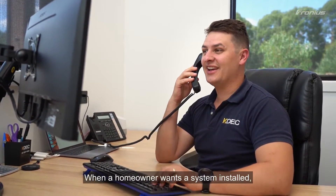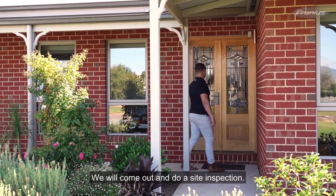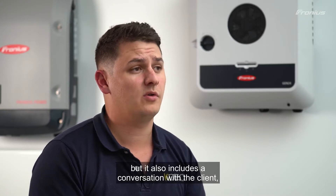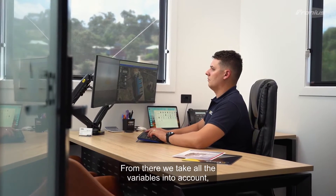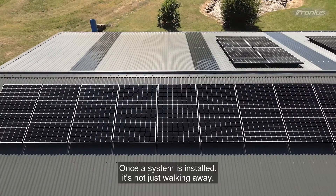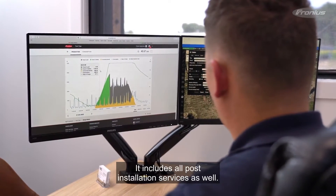When a homeowner wants a system installed, the first thing they do is contact KDEC. We will come out and do a site inspection. That site inspection doesn't just include seeing what we can fit on the roof, but it also includes a conversation with the client explaining what happens with the solar and how it works. From there we take all the variables into account and design a system that's going to best suit their needs. Once the system is installed, it's not just walking away — it includes all post-installation services as well.